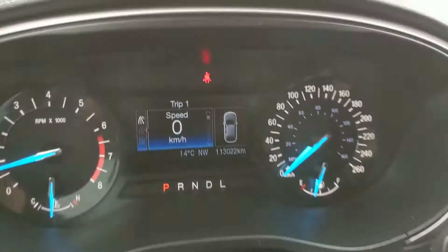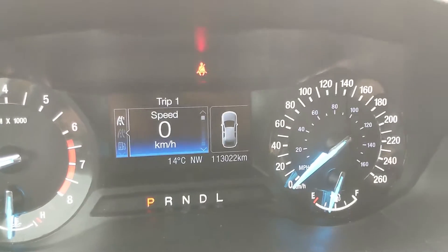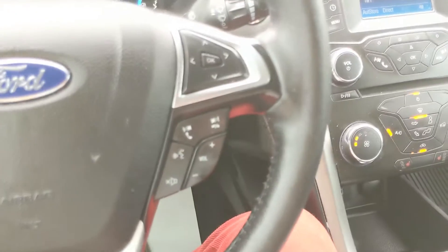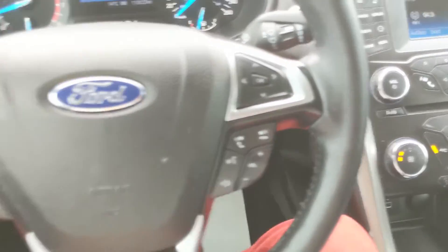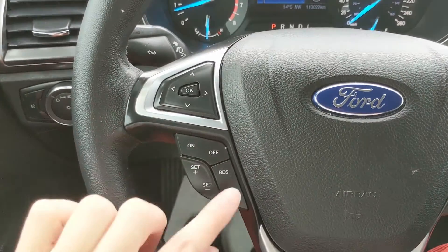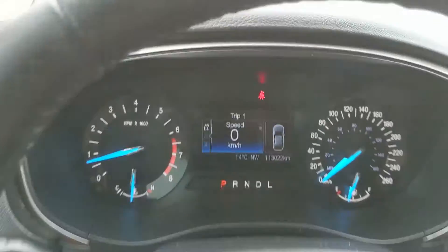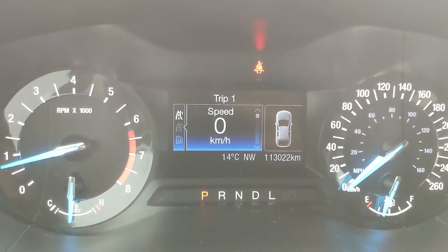Sitting in the vehicle with it running, you can see it's sitting at 113,022 kilometers. Moving down to the steering wheel, on the right-hand side you have your hands-free phone and radio controls, and on the left-hand side you have your cruise control buttons and controls for your center info screen.